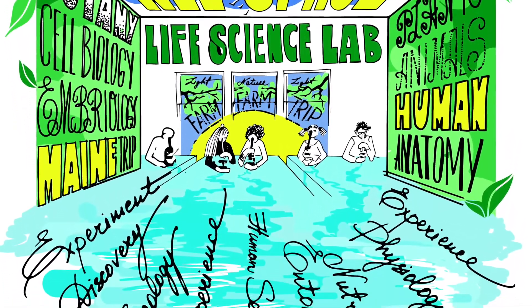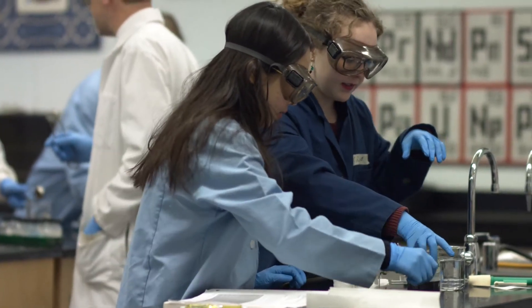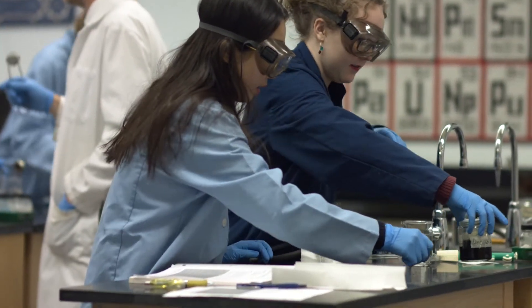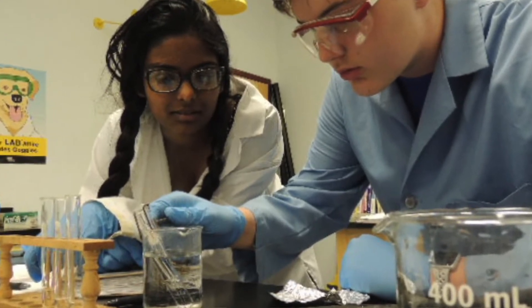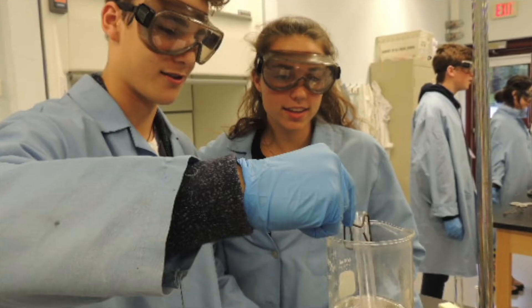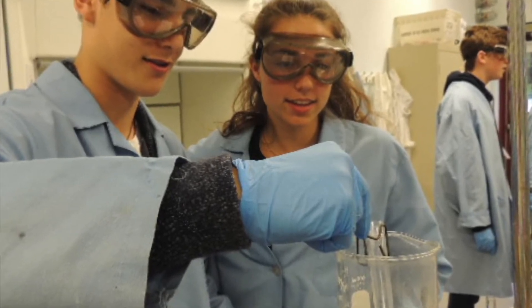Right now we are teaching life sciences in what really is not outfitted as a life science laboratory. Whenever we do things like microscopy, we have to completely re-outfit the room, take 30 minutes to set it up, and then reset it ready for the next math class.